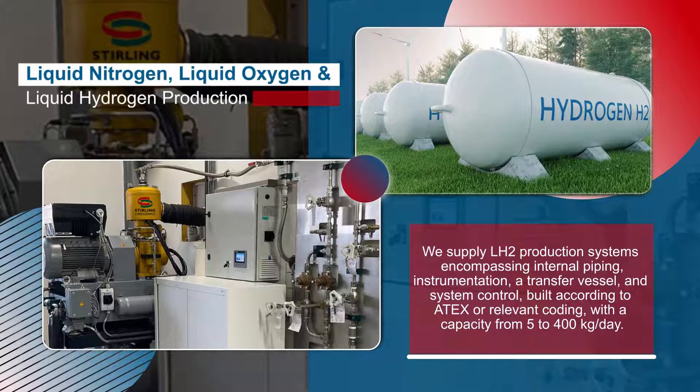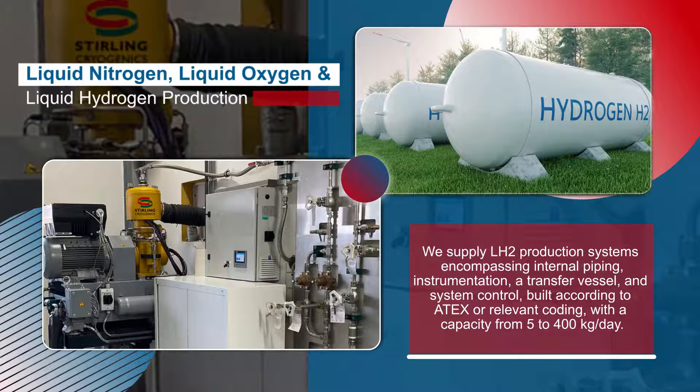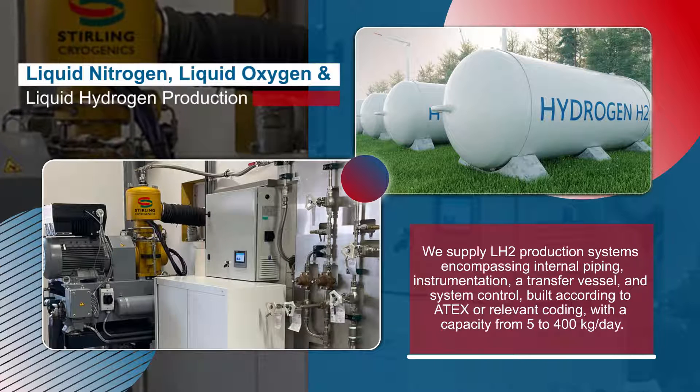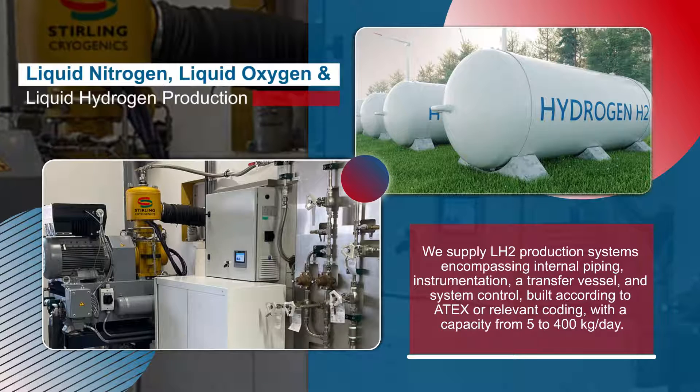We supply LH2 production systems encompassing internal piping, instrumentation, a transfer vessel, and system control, built according to ATEX or relevant coding, with a capacity from 5 to 400 kilograms per day.